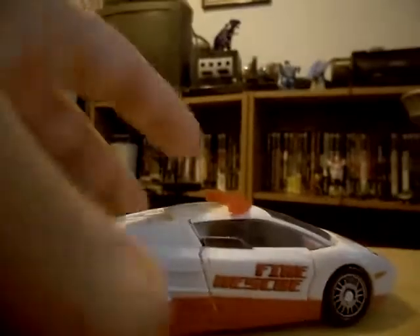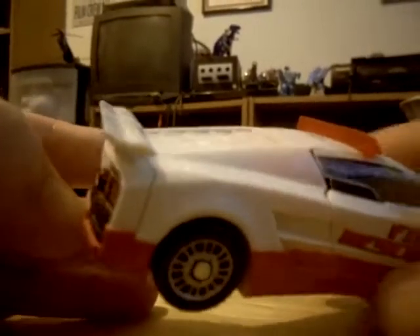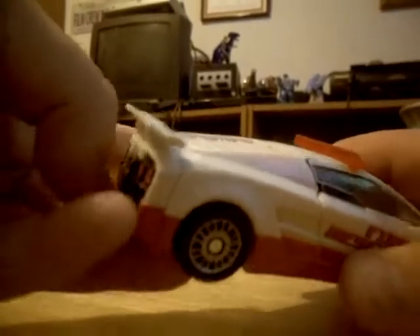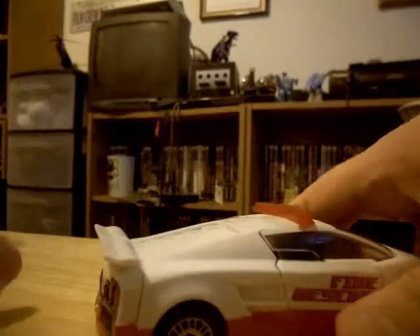Of course you can see the engine sticking out, which you can't remove if you want it to look like a G1 Red Alert, but I do like having the engine on - it makes it look more upgraded, as this figure is supposed to be a more upgraded version of Red Alert. You also can't remove the exhaust pipes, which are actually his gun for robot mode.